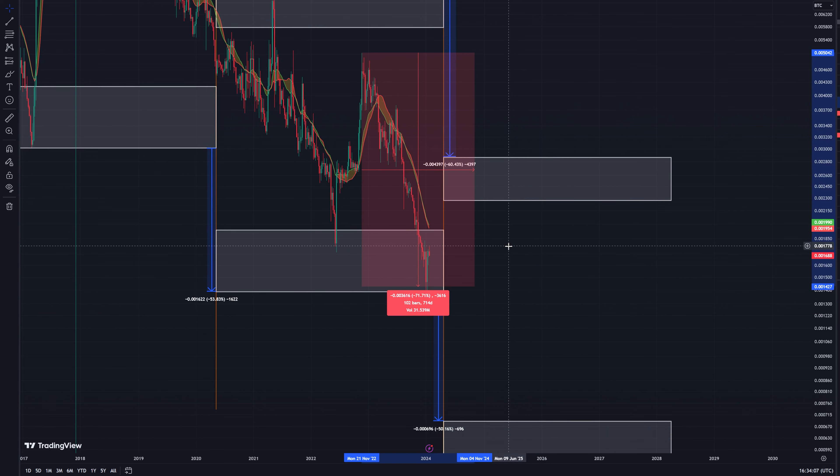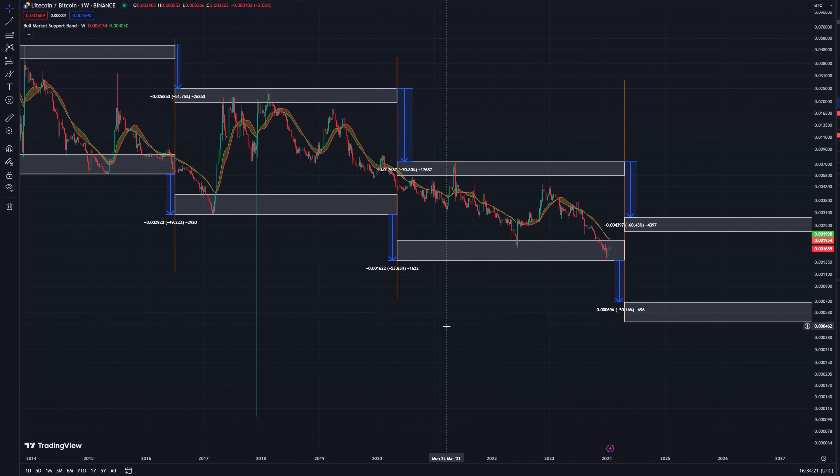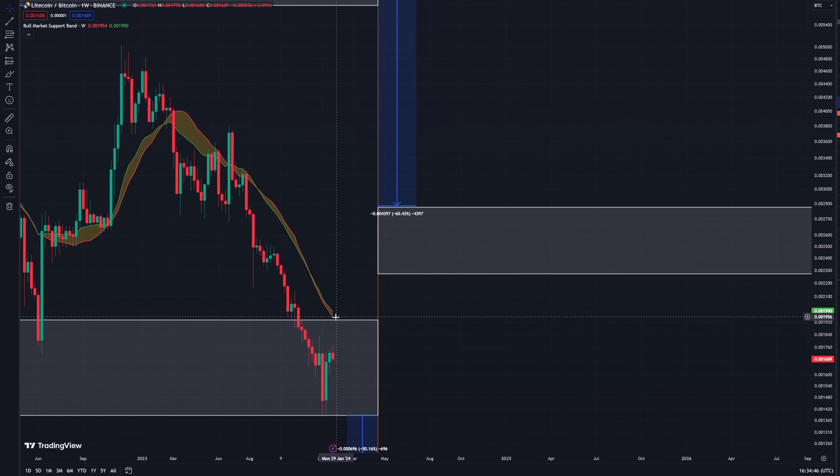People are pricing in a bit of an earlier bull run in crypto — not specifically at the beginning of 2025 — potentially we could start seeing drastic gains in Q4 of 2024. Again that's something that's a bit too far away to start relying on or being able to accurately predict. I think it comes down to what the Fed is planning. I think the Bitcoin pair reveals a lot more than the US dollar pair currently. Another thing to point out is that we do often see a little wick above the bull market support band, and we could potentially see that here.